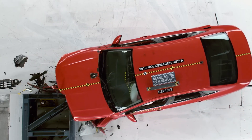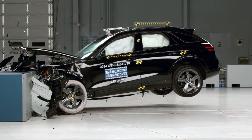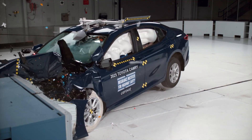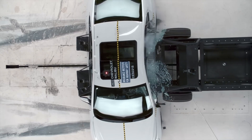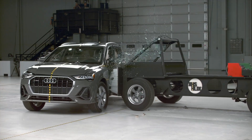In a frontal crash, vehicles have a considerable amount of space between the front of the car and the cabin. This space serves as a crumple zone to absorb as much crash energy as possible. What makes a side crash so much more challenging is that there is very little space between the occupant and the incoming vehicle.